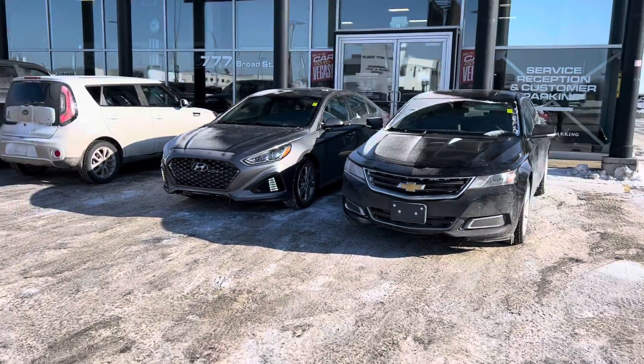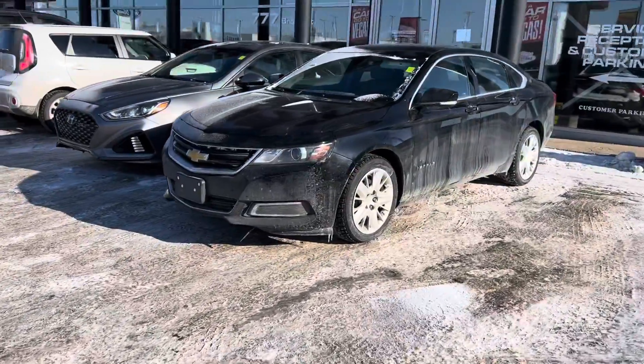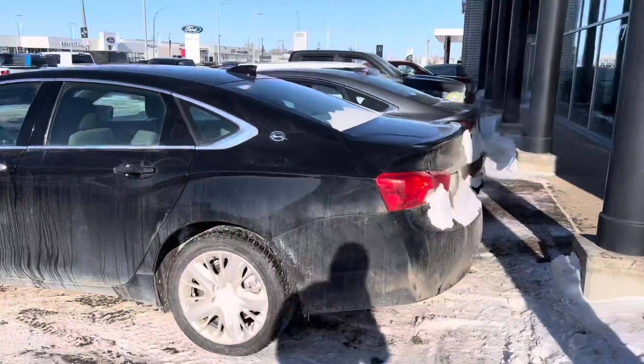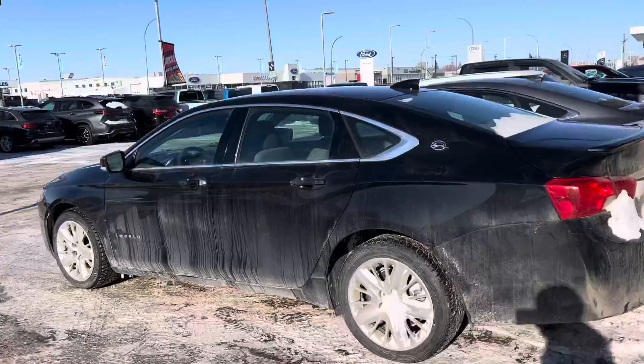Hey Denise, it's Mike here at Titan Auto. Thanks again for dealing with us here. I got a couple options that should work really well with the bank. Please don't judge them on being dirty — it's just too cold to wash the vehicles. Everything just freezes up, but we would wash them before we get them out to you. That's a promise.